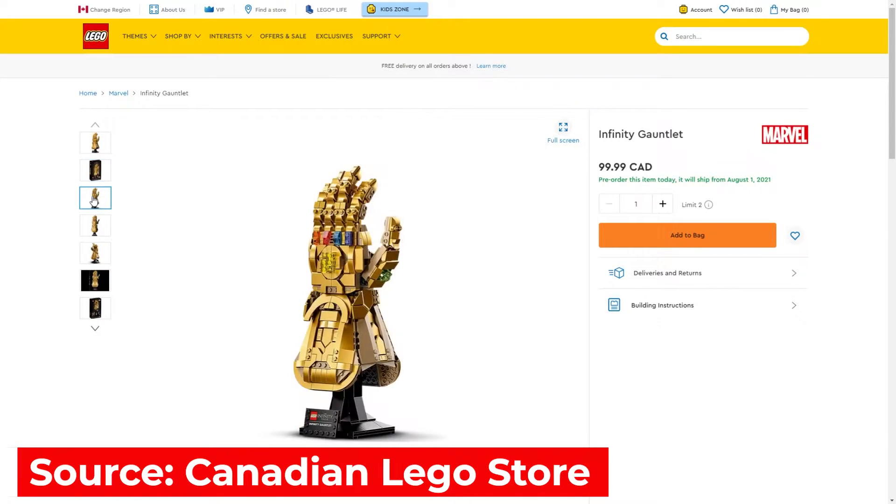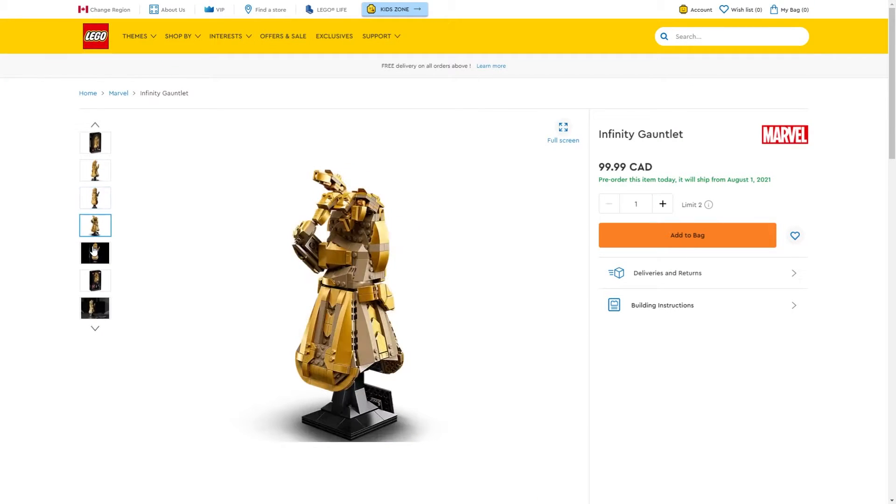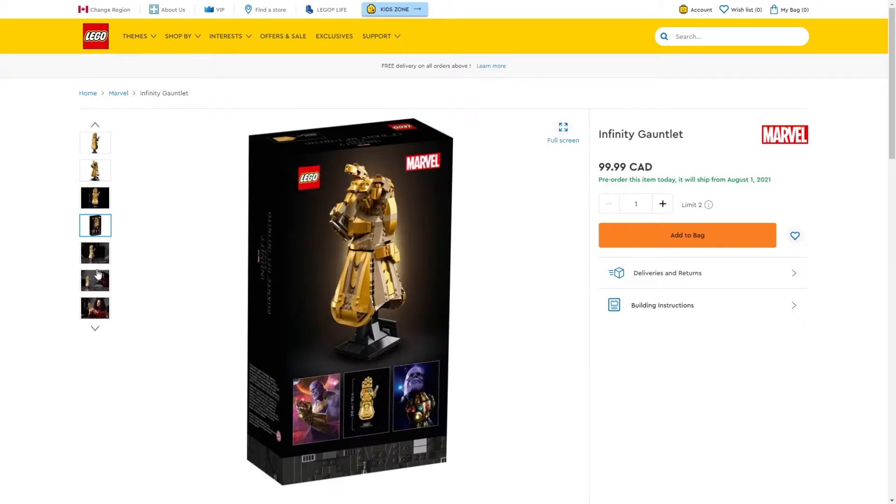You can just craft your very own Infinity Gauntlet over the course of however long it takes you to put 590 pieces together. According to the box, the set says 18+, but I don't think it will take that long to build.